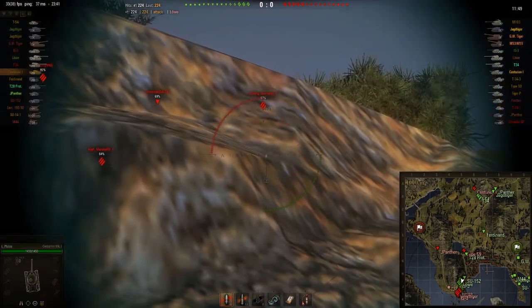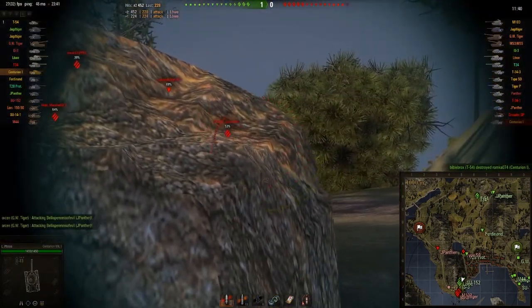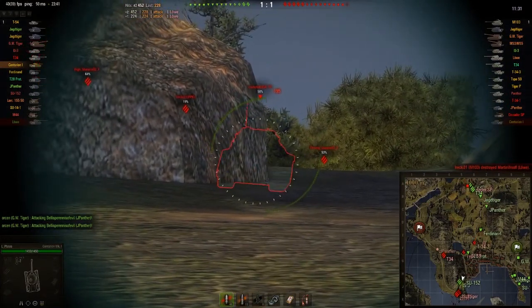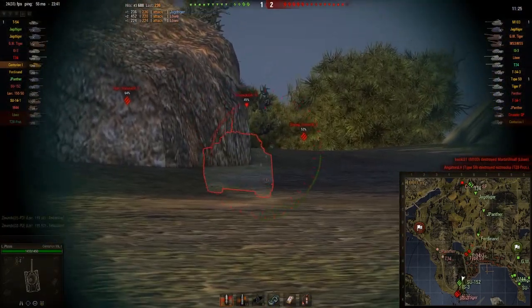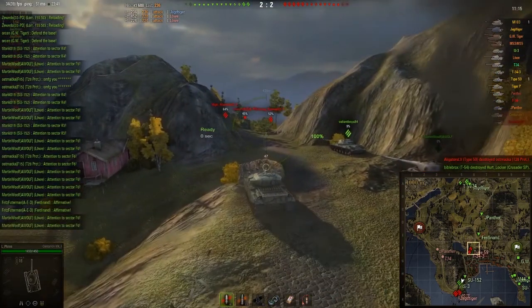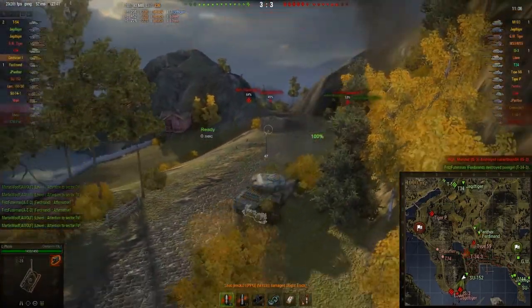Ideally as a medium I shouldn't really be here facing off with these heavy tanks in front, but the team needed the backup. Got another hit on the wall there, 228. I'm using this rock as best I can, hopefully side scraping their shots. Hit on the Jagdtiger. I've still not taken any damage, which is quite unbelievable. Somebody's decided to spam the chat. My tracks eat the shot there.